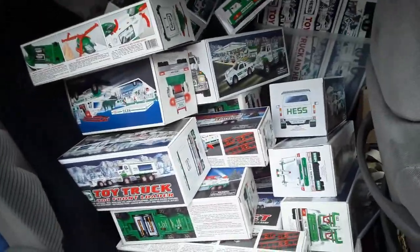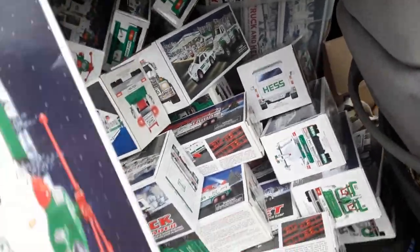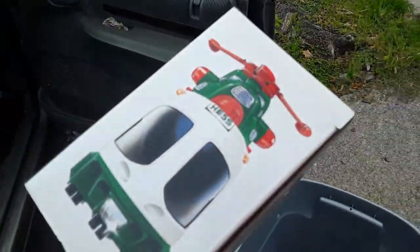More Hess trucks — same people. These are actually in better condition; I paid more for these. I paid like a hundred bucks and got 33 exactly, more than I paid for the other ones. This is what they asked and that's what I paid.